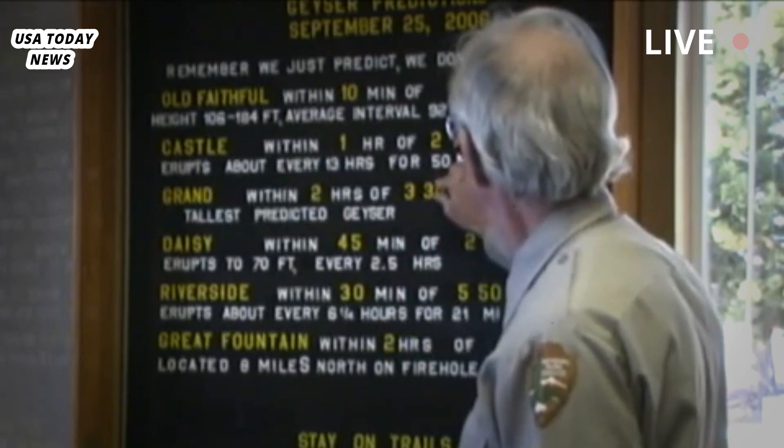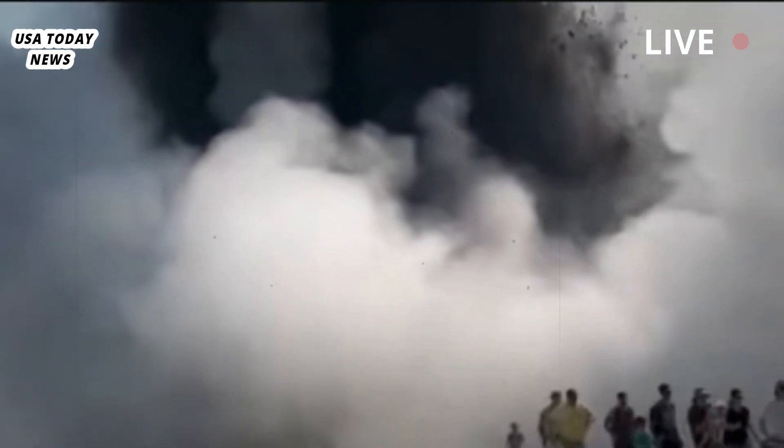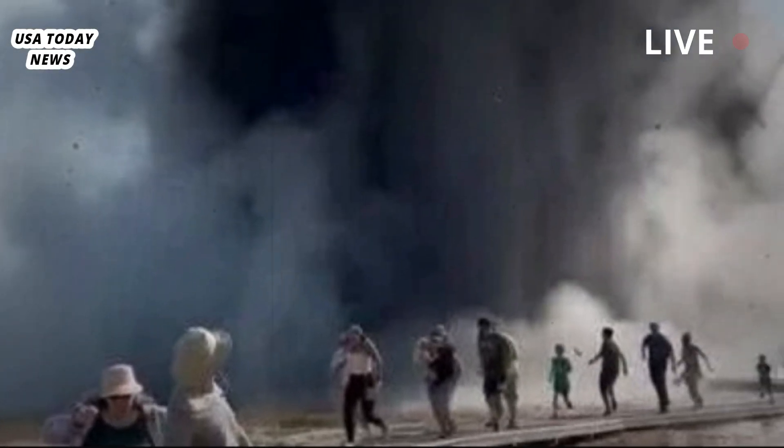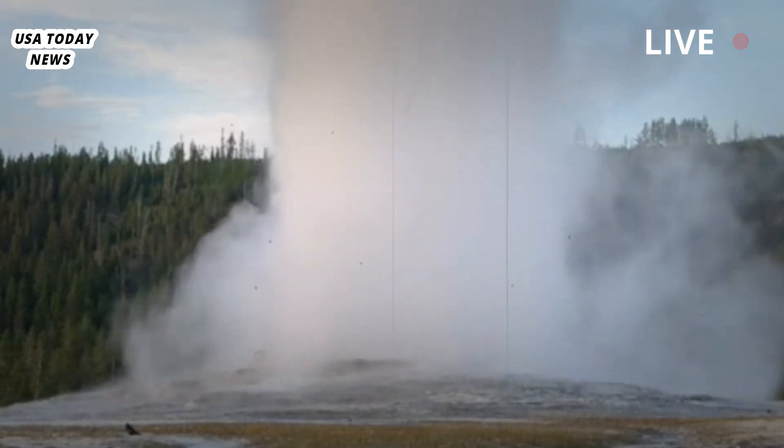Some, like the famed Old Faithful, erupt like clockwork and are well understood by scientists who monitor the park's seismic activity. But the kind of explosion that occurred this week is less common and less understood, and potentially more dangerous because it happened without warning.